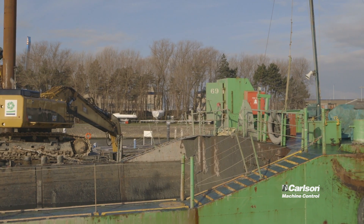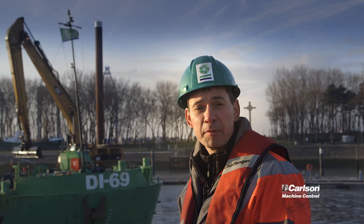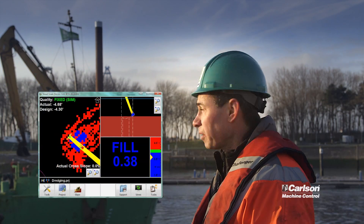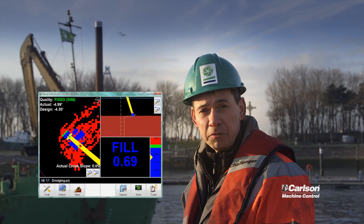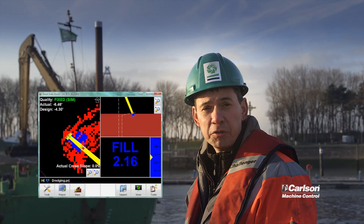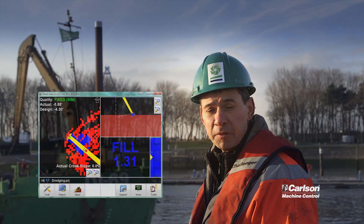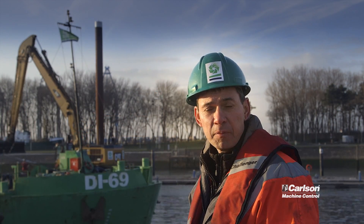We are dredging all over the world and we're not always using this sort of tools — we're also using cutter dredgers or hopper dredgers — but in general the idea is the same. You need to have an accurate position system to calculate the position of your tool, and you need to have a DTM file showing you what you need to do, updated with your tool position so you can follow up on what you're doing.